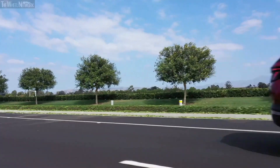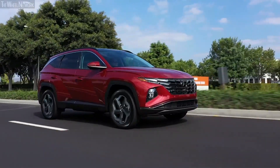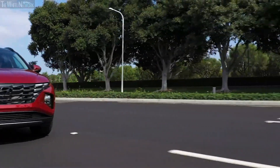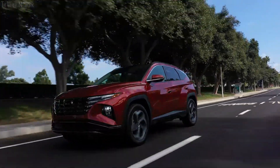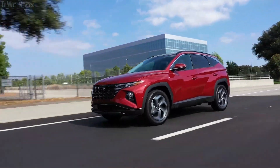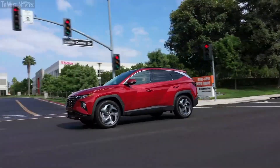The front-wheel drive gasoline-powered Tucson offers 25 miles per gallon in the city, 32 miles per gallon on the highway, and 28 miles per gallon combined, with a range of 400 miles. The all-wheel drive gasoline variant has a range of 358 miles, with 23 miles per gallon in the city, 28 on the highway, and 25 combined. The range difference of 42 miles may not be significant for most buyers considering the bump in performance and grip of the all-wheel drive system.